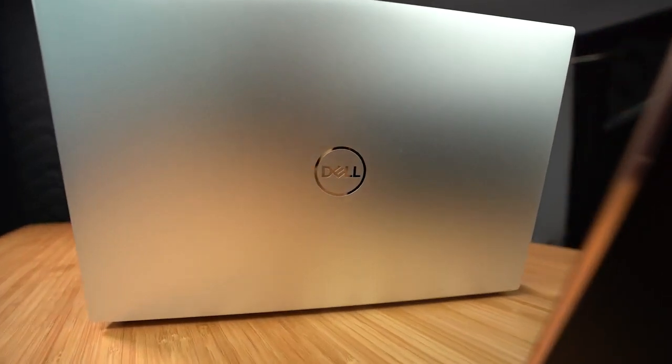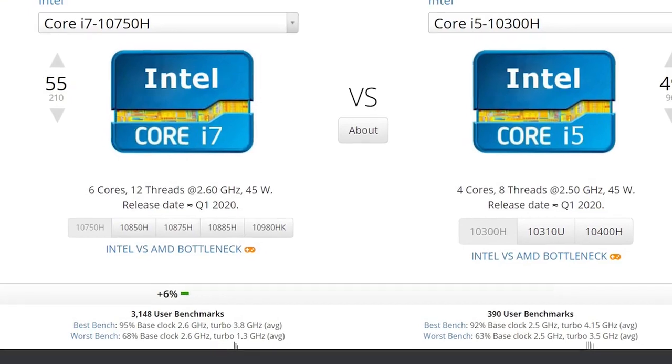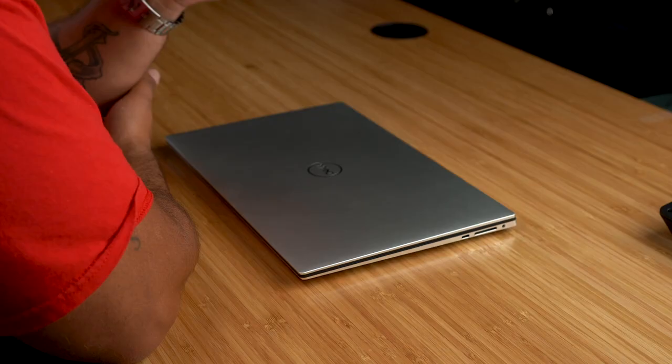The base model 15-inch Dell XPS 9500 retails for $1,299, which is the PC we have here. It sports a 10th generation Intel Core i5-10300H, and this processor is absolutely no slouch. Its effective speed is only 6% less than the Intel Core i7-10750H found in the $1,749 variant. Accompanying the CPU are 8 gigs of RAM and a 256GB M.2 NVMe solid-state drive, with integrated Intel UHD graphics.